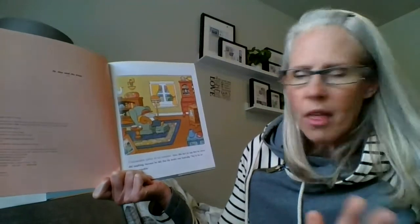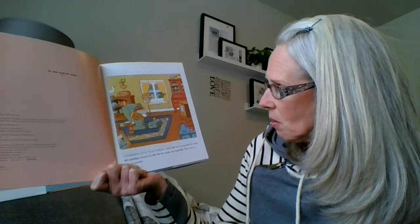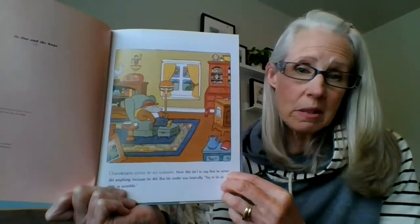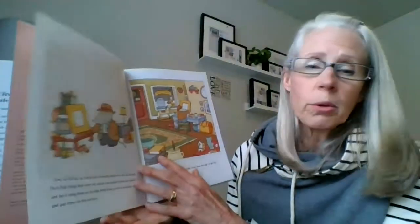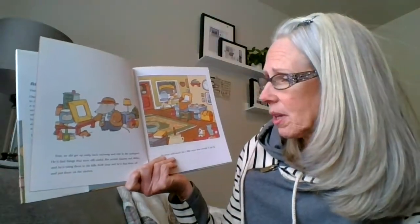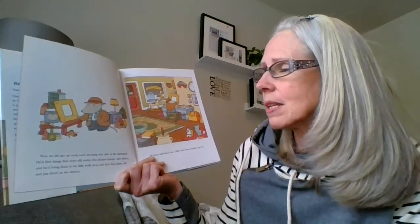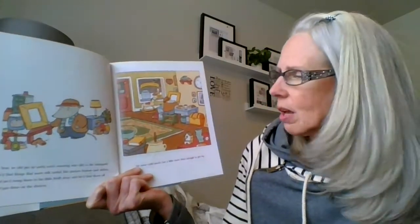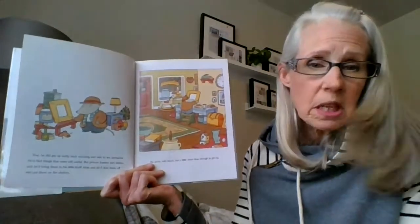Dodsworth loved to do nothing. Now, this isn't to say that he never did anything, because he did. But his motto was basically, try to do as little as possible. He did get up early each morning and ride to the junkyard. He'd find things that were still useful, like picture frames and dishes, and he'd bring them to his little thrift shop, and he'd dust them off and put them on the shelves. He never sold much, but a little more than enough to get by.